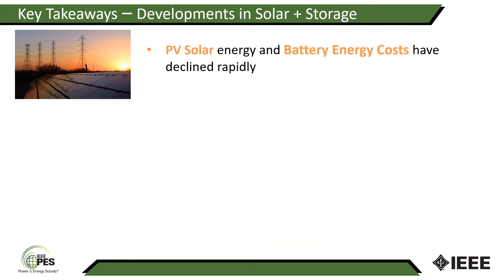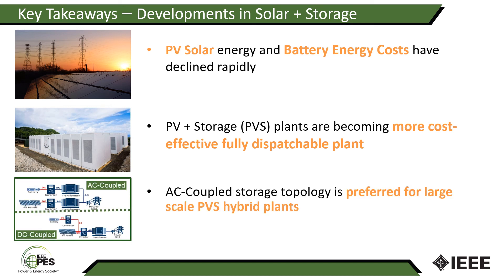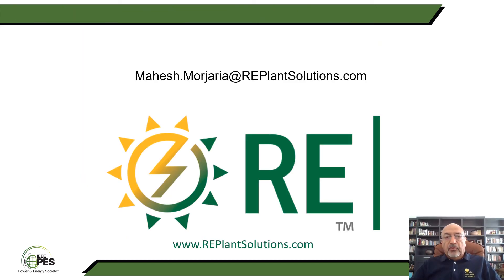So with that, I'm going to come back to the summary: PV solar energy and battery energy costs have declined rapidly. This opens up the opportunity to use PV and storage hybrid plants as a more cost-effective, fully dispatchable plant. However, AC coupled storage topology is preferred for large-scale PVS hybrid plants. Thank you very much for participating in this panel session. If you have any questions, feel free to drop me an email or we can answer them during this panel session. Have a good day.